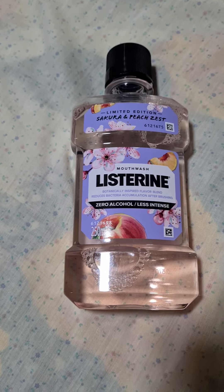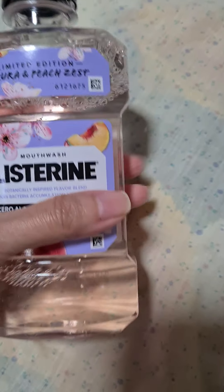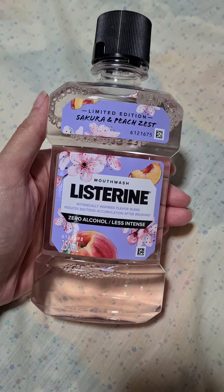Hi YouTube! So this evening, I'm going to share with you a quick review of something that I picked up today at the drugstore.